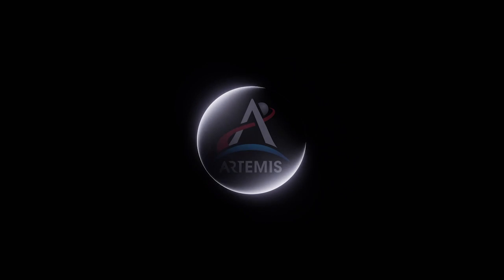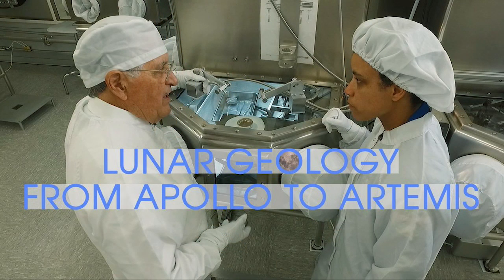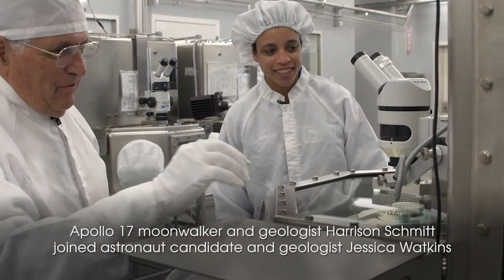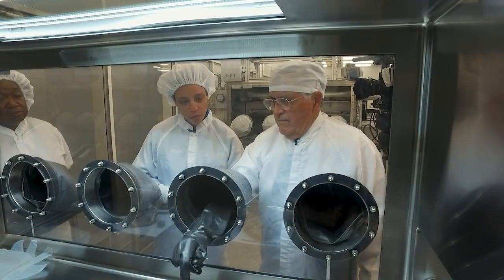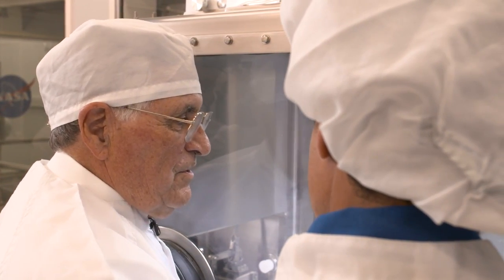NASA's Artemis program will return Americans to the moon in a few years and help get us ready to go on to Mars, and knowledge of the geology of both locations will be important. Recently, Apollo astronaut Harrison Schmidt — the next-to-last man on the moon — and astronaut Jessica Watkins met up at the Johnson Space Center's Moon Rock Lab so those two geologists could discuss how what we learned from Apollo will inform our efforts in Artemis. The idea was to get as broad a spectrum of new samples as possible, and that turned out pretty well.